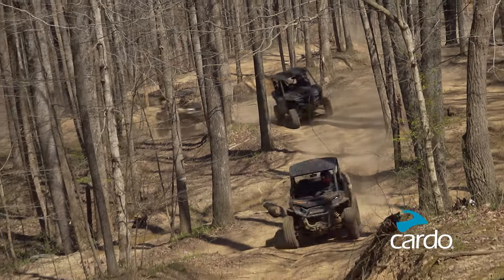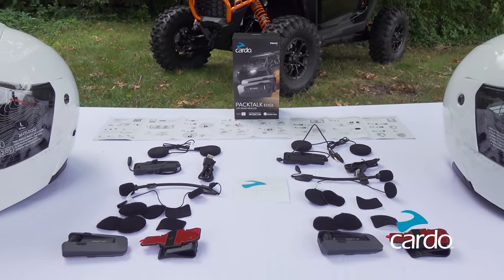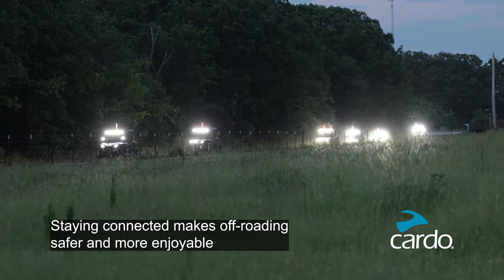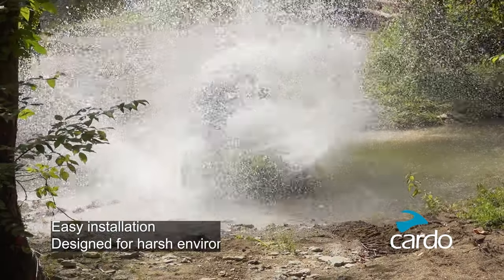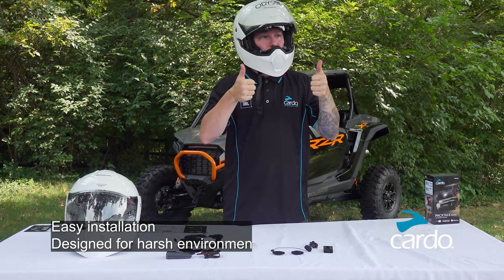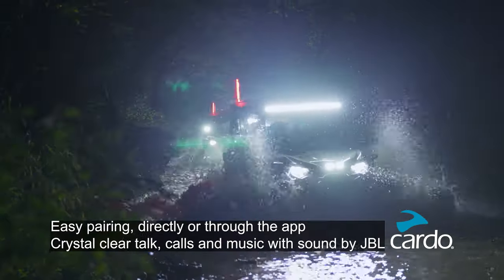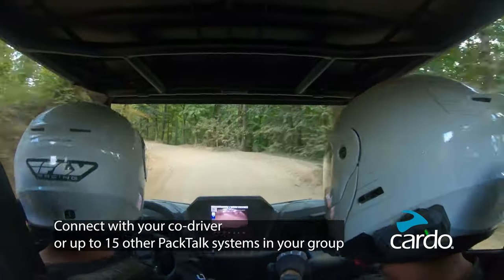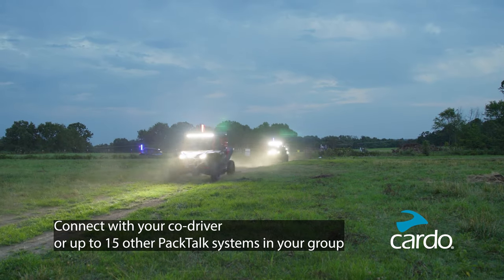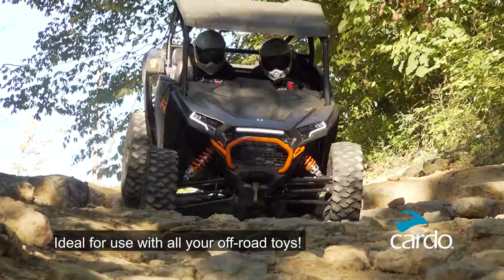Make staying in contact simple with the wireless PacTalk Edge ORV communication system from Cardo. Dynamic mesh communication provides up to a 1-mile range between units and up to 5 miles in larger groups. Water, dust, and mud-proof, it offers easy in-helmet installation with sound by JBL, offering hands-free voice-activated operation with up to 13 hours of talk time on a single charge. PacTalk is ideal for both in-car and car-to-car communication, allowing you to connect up to 15 units at one time — ideal for side-by-sides, ATVs, dirt bikes, or any other type of off-road use.